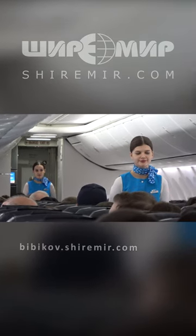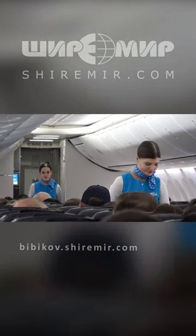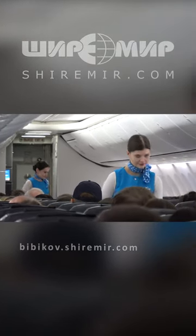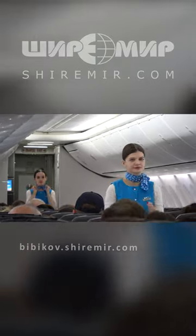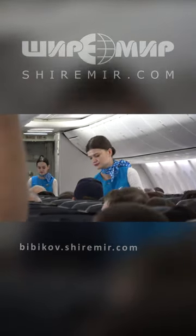Ladies and gentlemen, please direct your attention to the safety demonstrations. The escape path lighting will direct you to the emergency exits in the front, middle, and rear part of the aircraft. The nearest emergency exit may be behind you.